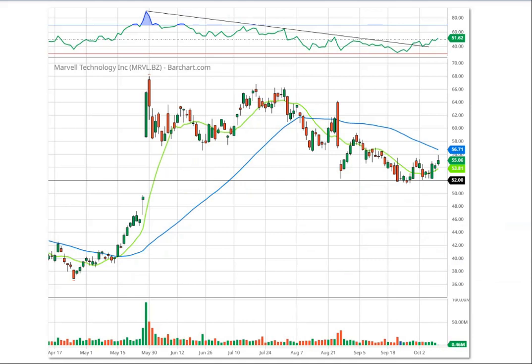Next is Marvell Technology, MRVL. There's strong support at the $52 level. The stock made a recent high in late July/early August, came back down, and bounced off $52 several times. We are now above that bounce, above the 10-day moving average. Looking at the RSI, it broke the long downtrend line — that's good — and we broke the 50. We're getting good signals here that Marvell may want to move significantly higher from here.